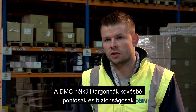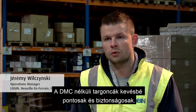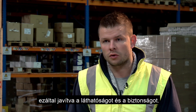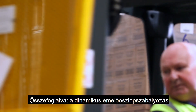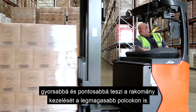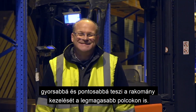Unloading the load is less accurate and less secure when using a truck without DMC. When you have DMC, it helps enormously in unloading the load at high heights, leading to improved visibility and safety. To sum up, Dynamic Mast Control makes load handling faster, more precise and safer, even on the highest shelves.